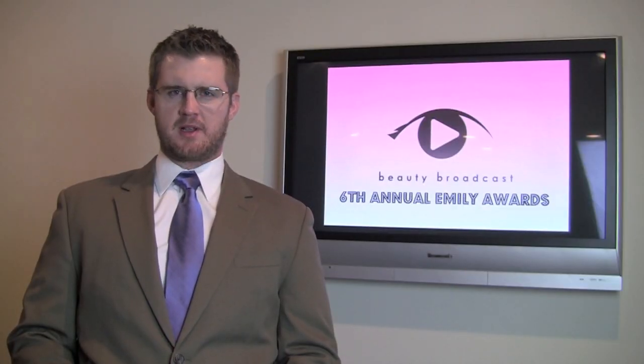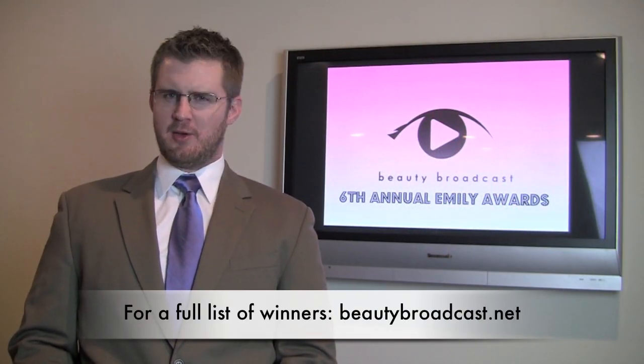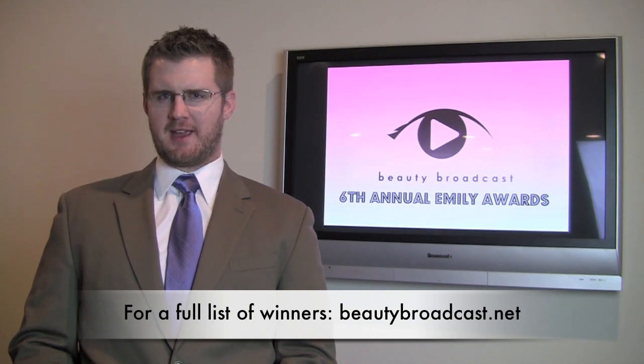Man, do I love my eye products. Thank you guys so much for watching part two of the Emily Awards. Part two of the Emily Awards is in the books. Join us next time for Lips. I'm Tyler Spongetip, and until next time, you stay glossy, beauty broadcasters.